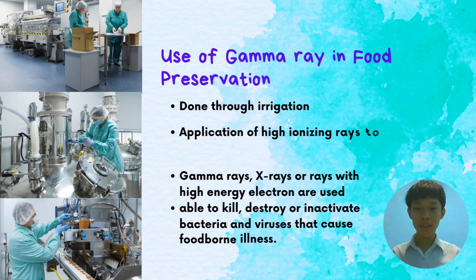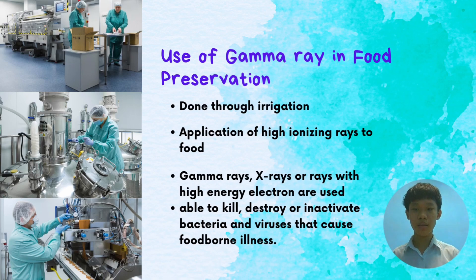Gamma-ray irradiation is used in food preservation. It uses high-energy electrons to kill, destroy, or inactivate bacteria and viruses that cause foodborne illness. This method is normally used in preserving fruits and vegetables, as it doesn't affect or harm them.